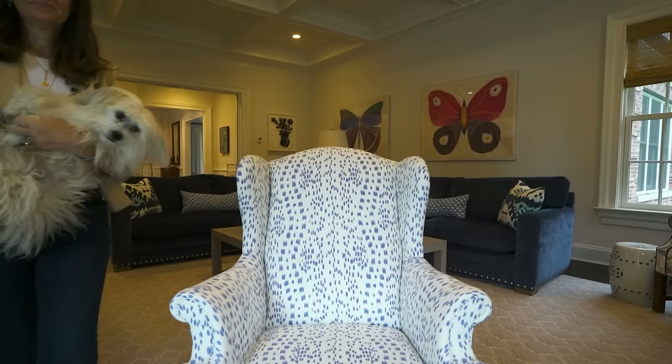You're watching Homeworthy, where we believe every home has a story. Like and subscribe for more. My name is Sue DeChiara. This is our dog, Cosmo, and we're in New Canaan, Connecticut.